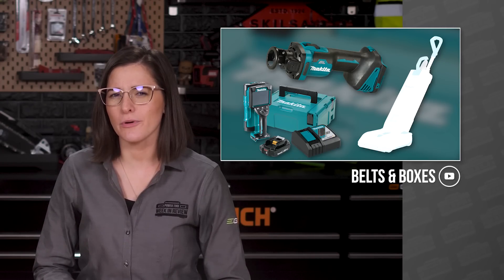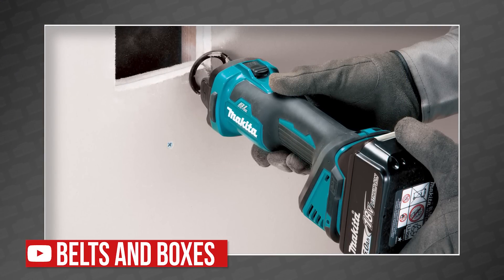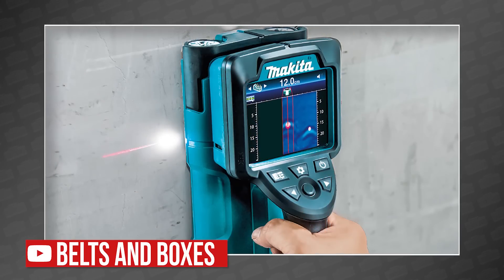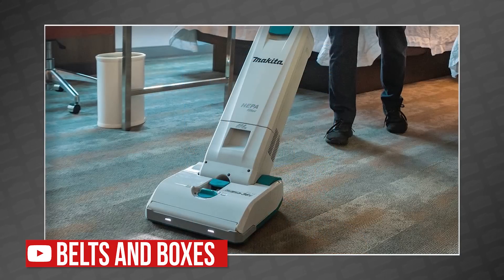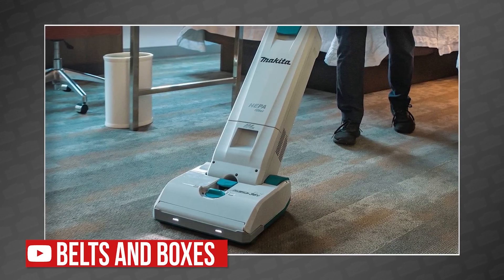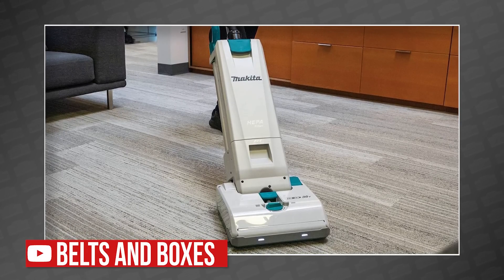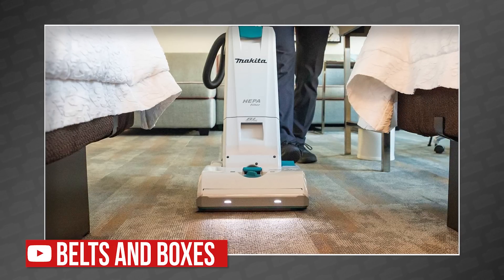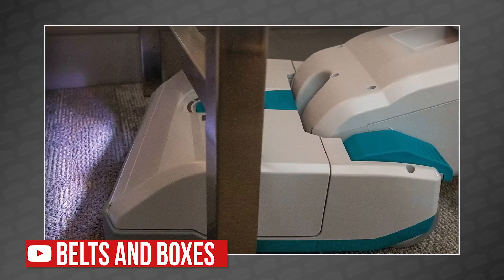Makita is making weird products again, and I'm not even mad. We shared a video recapping Makita's November new tool announcement, which featured a Korthus drywall cutout tool with their AWS system, an 18-volt LXT wall floor scanner, and a vacuum cleaner — not a wet-dry vac for the job site, an upright vacuum cleaner. They say it's designed for the hotel and hospitality industry, but this one runs on two 18-volt batteries, which I'd only assume hotels have laying around.